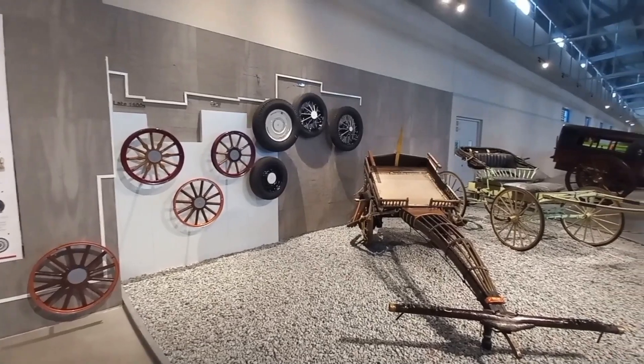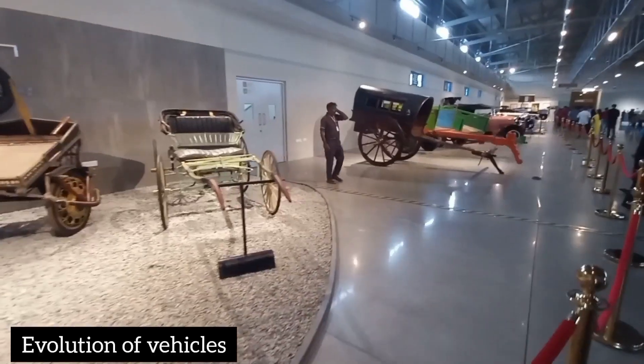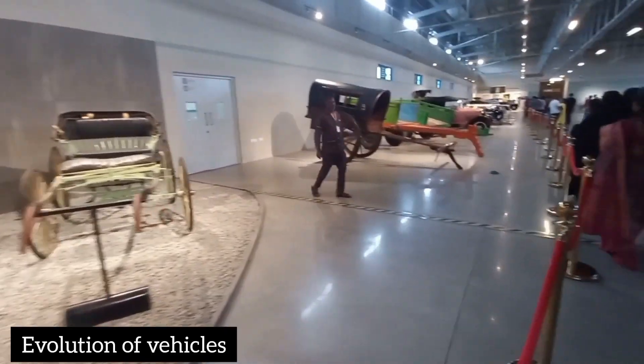The Chakra goes back past 10,000 BC. This is the present evolution. The next floor covers the evolution of wheels up to today.